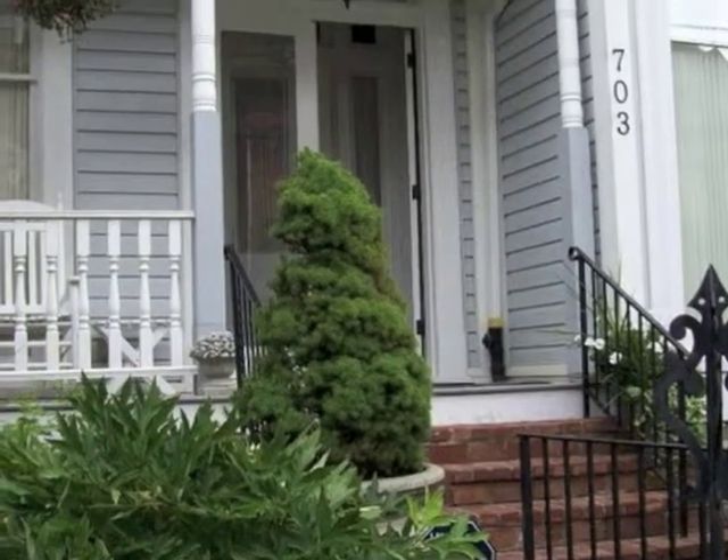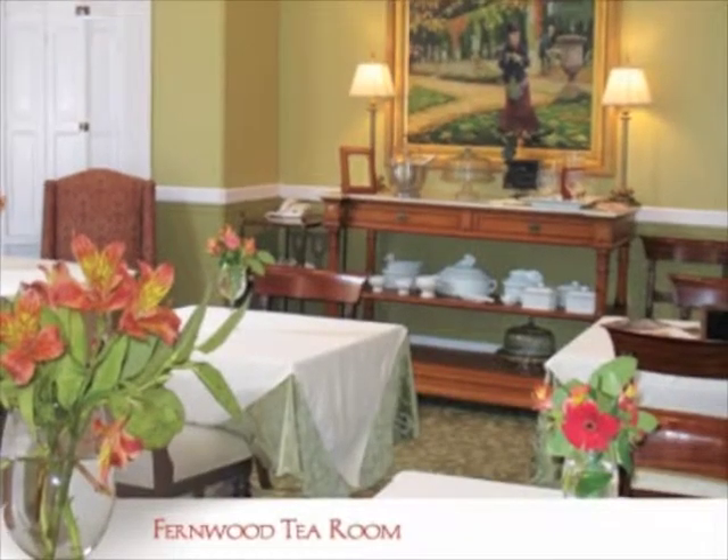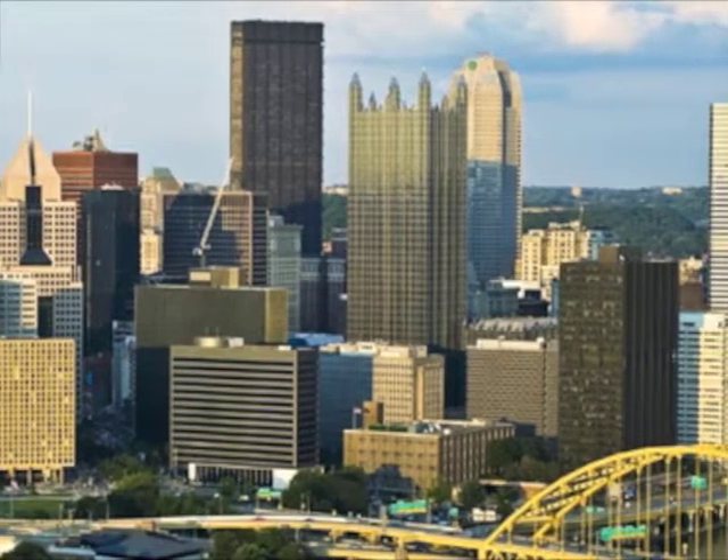The Inn on Negley is the ideal destination for romantic getaways, business travelers, and any visitor desiring a serene, luxurious setting in the center of the city.